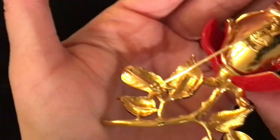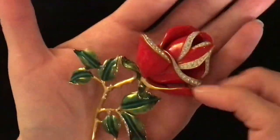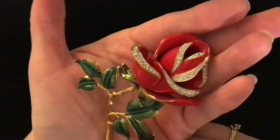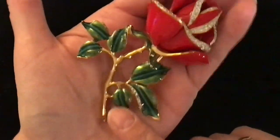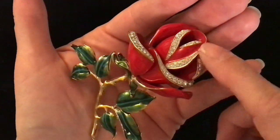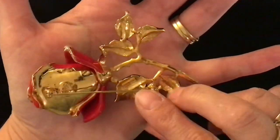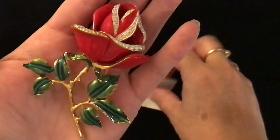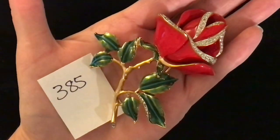I believe this one is my most expensive one — I think this is Joan Rivers, stamped Joan Rivers. Really, really heavy and it is beautifully done. It is a three-dimensional red rose with green leaves, gold tone, with tiny little rhinestones around it. Very nicely made — this biggin is item number 385 and it is fifteen dollars.